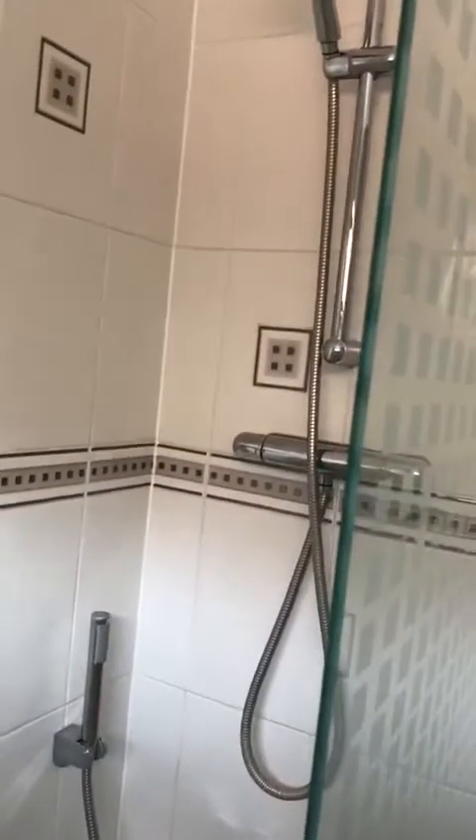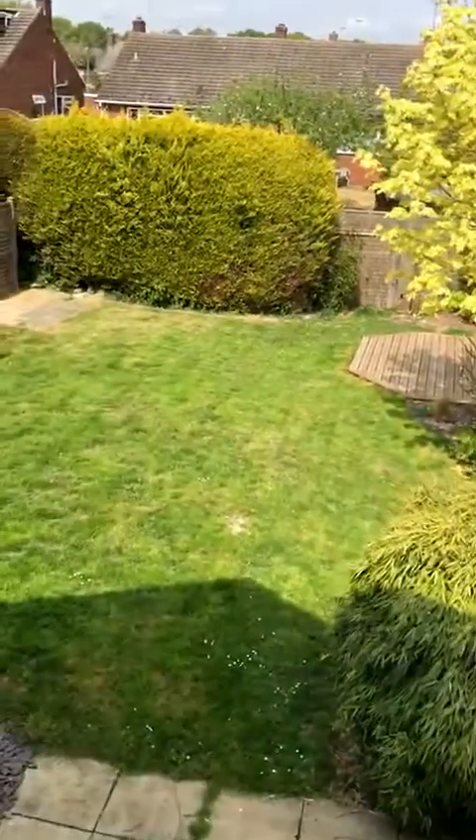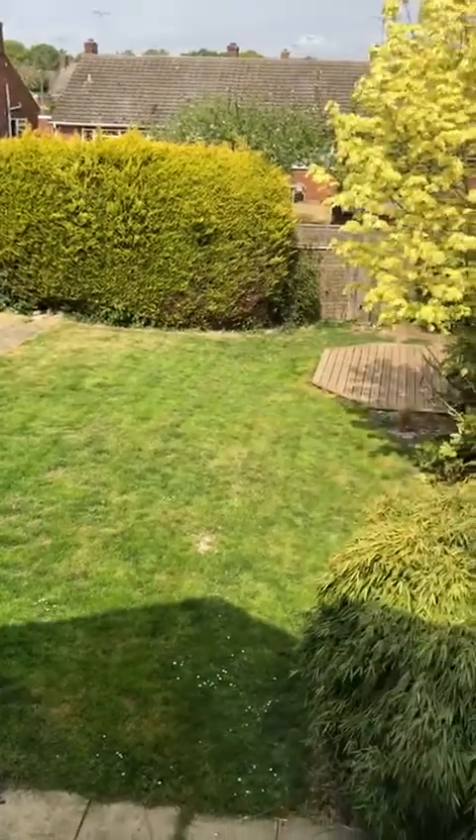And then of course the family bathroom, with everything you'd expect in it and a shower over as well. So there we have a four-bedroom detached family home in a quiet cul-de-sac in Danbury. For further details give the office a call on 01245-835-859.